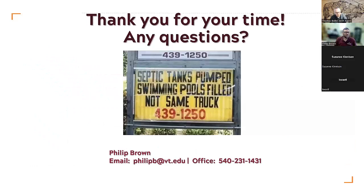I may have rushed through those last few, but it gives us a bit of time for questions. Thank you for your time. If anyone has any questions, let me know. Here's my contact information — office number, email, etc.